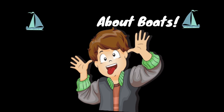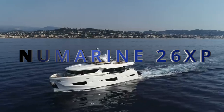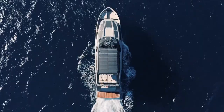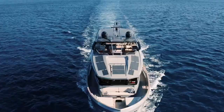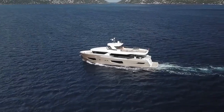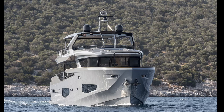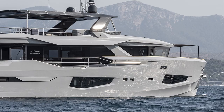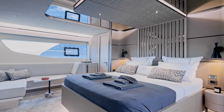The Numarine 26 XP is available in both displacement and semi-displacement versions. The displacement version comes with a pair of MAN 560 engines, giving a range of 3,500 nautical miles at 8 knots. The semi-displacement model is powered by a pair of MAN 1,200 horsepower engines, giving the boat a top speed of 23 knots. The bold exterior features a wide vertical bow, and angular windows give the vessel an aggressive look as well as creating a light and airy interior. Layouts can be 3, 4 or 5 cabins.